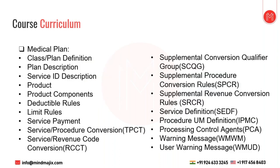Moving on to Medical Plan — this is the application where the product is configured and all sub-modules of a product are created. We have Medical Plan for medical products and Dental Plan for dental products. Under Medical Plan, we have Class Plan Definition, which is attached to a product and links a group and a product together.